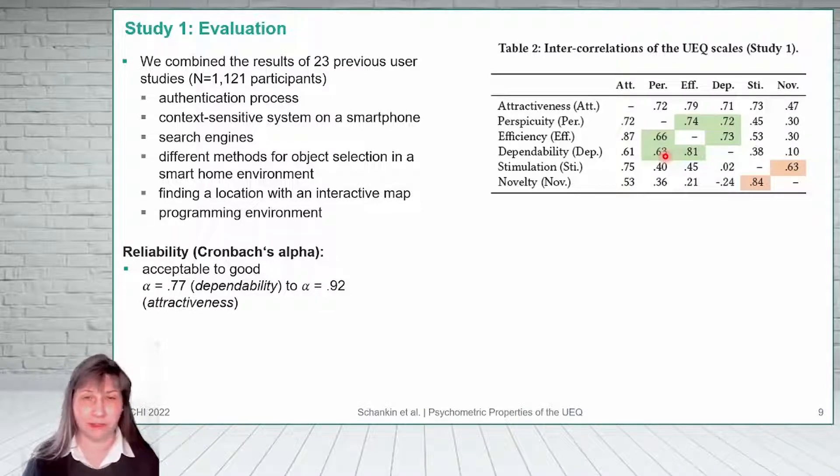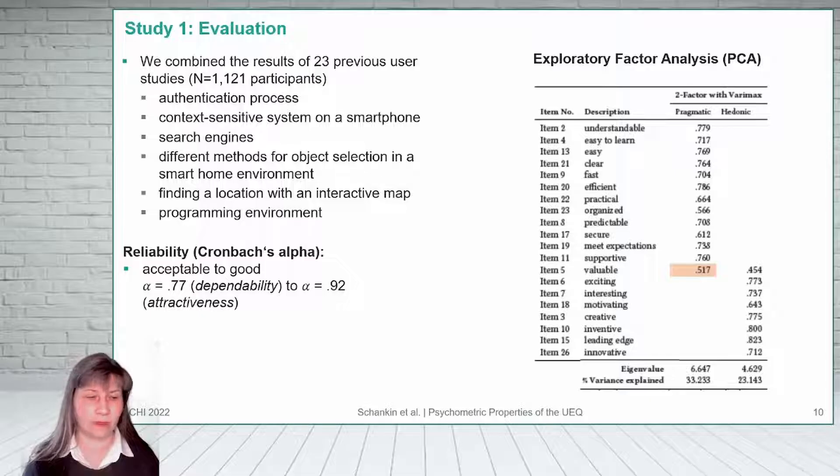As well as stimulation and novelty. Thus, we ran a second factor analysis, this time with a two-factor solution. In this case, the items loaded, as expected, on pragmatic and hedonic quality.